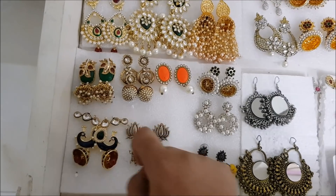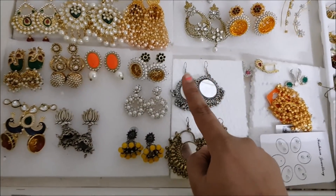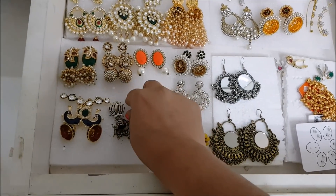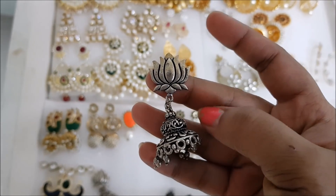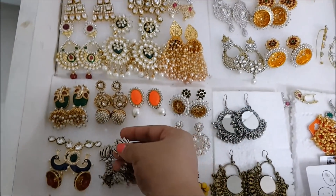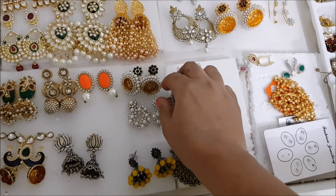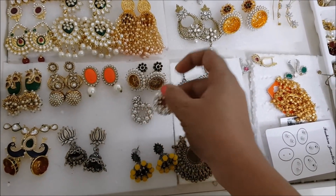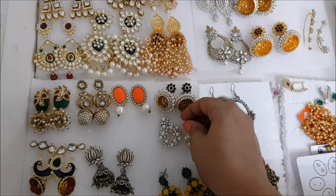Next I got some antique Jumkas and some bright colored earrings. This one is an oxidized Jumka - I wore this in a video you can go check out, with a matching necklace. I got it from Flipkart. These next ones are also some pearl earrings with bright stones in them, very suitable for Indian wear.